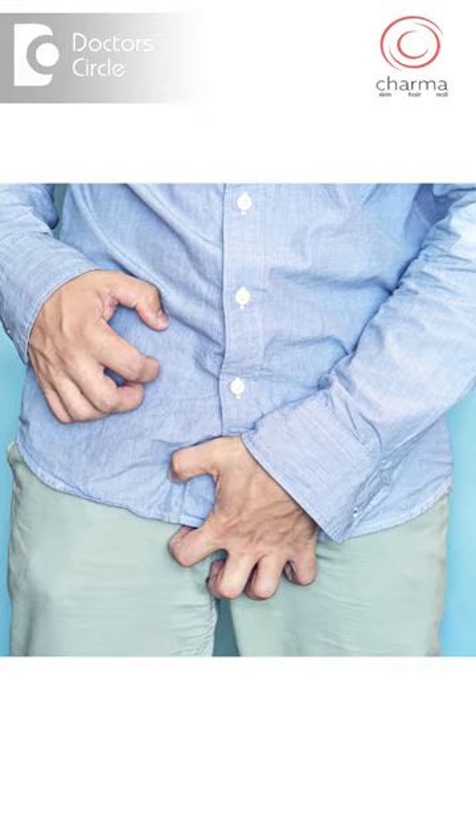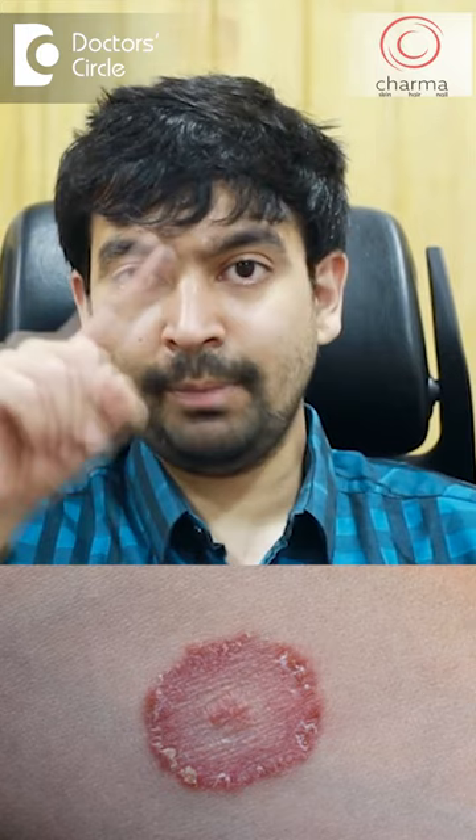Fungal infection is a very common infection that affects the skin. The groin area is a very common area where fungal infection starts. Many times it can spread to other areas — it can spread to the legs, the stomach, etc. It is better to wear loose clothes, especially for those who get itching frequently in the groin area.